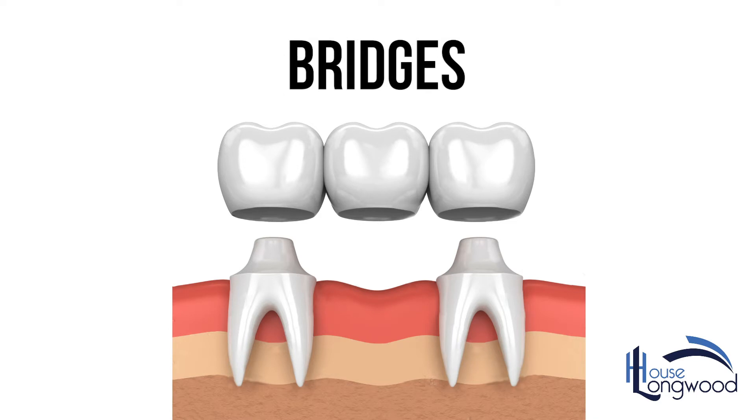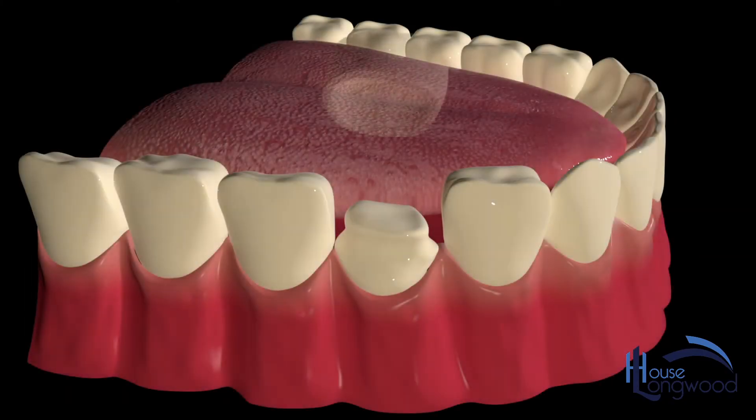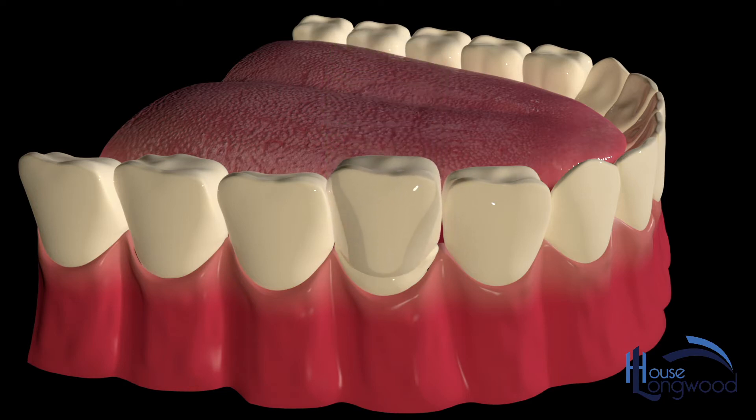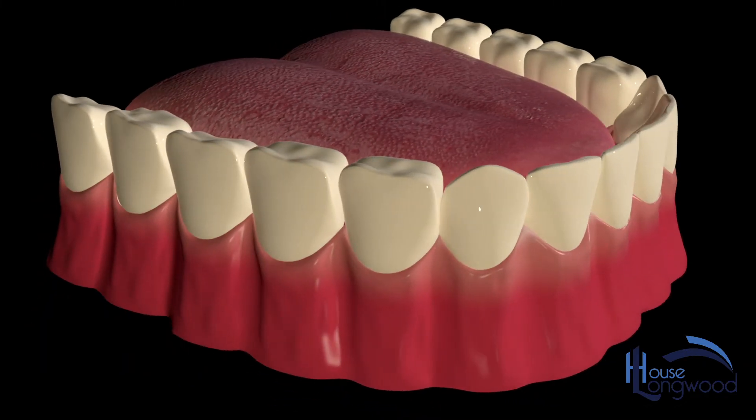Bridges are a series of crowns made to replace missing teeth. A dental crown is a tooth-shaped cap placed over the remaining natural tooth. It is recommended when the broken part of the tooth or filling is larger than the natural tooth left.